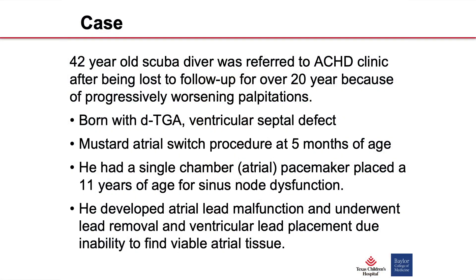I'd like to start off with a case. I saw a 42-year-old scuba diver in clinic for the first time after he was lost to follow-up for about 20 years. He was referred to our ACHD clinic because he started having progressive palpitations that were limiting his quality of life. He was born with transposition and a ventricular septal defect, and had a Mustard procedure when he was five months old.